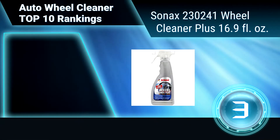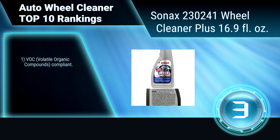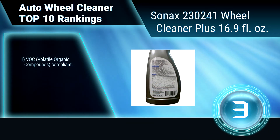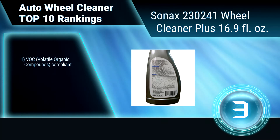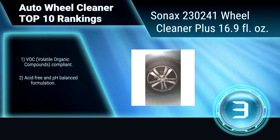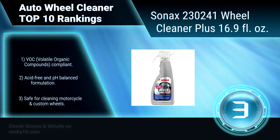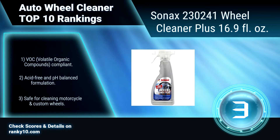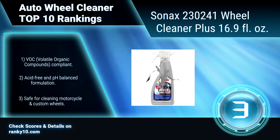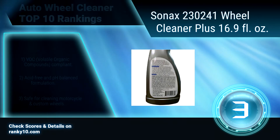Ranking Number 3: Sonax 230241 Wheel Cleaner Plus, 16.9 fluid ounces. This highly effective wheel cleaner quickly and easily removes dirt and brake dust. It is safe for all wheels, including aluminum and alloys, painted, anodized, and more, and will not deteriorate clear coats. Volatile organic compounds compliant. Acid-free and pH balanced. Safe for cleaning any wheels.